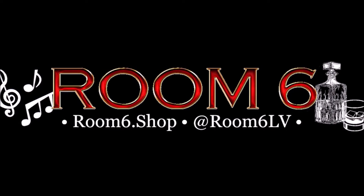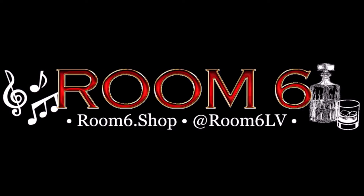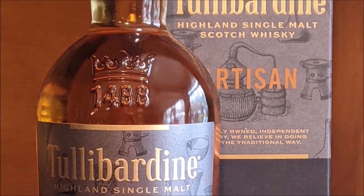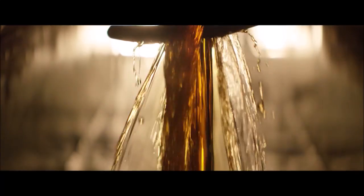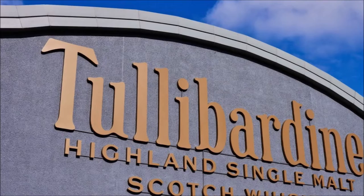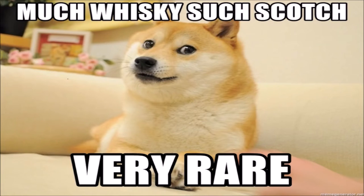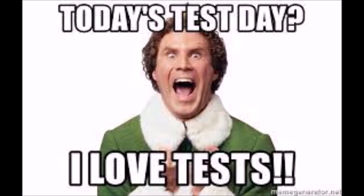Welcome to Room 6, the channel dedicated to the local music scene, the people that make it, and the whiskeys that make it sound better. I'm Josh, and today I'm reviewing Tullibardine Artisan Single Malt Scotch. This 40% alcohol by volume whiskey is the product of 75 years of distilling experience, so let's see what they've cooked up, shall we? Spoiler alert — it's scotch. It's probably going to be good, but we should still test it. You know, for science.